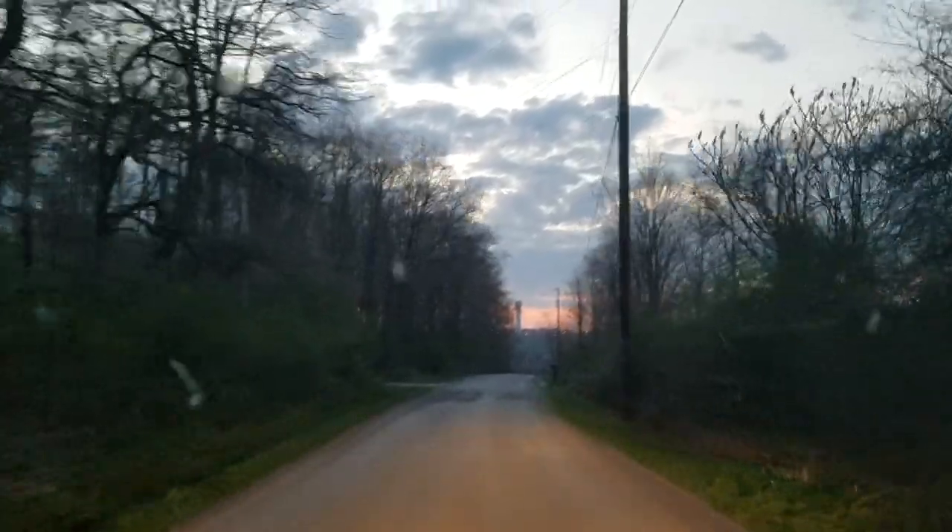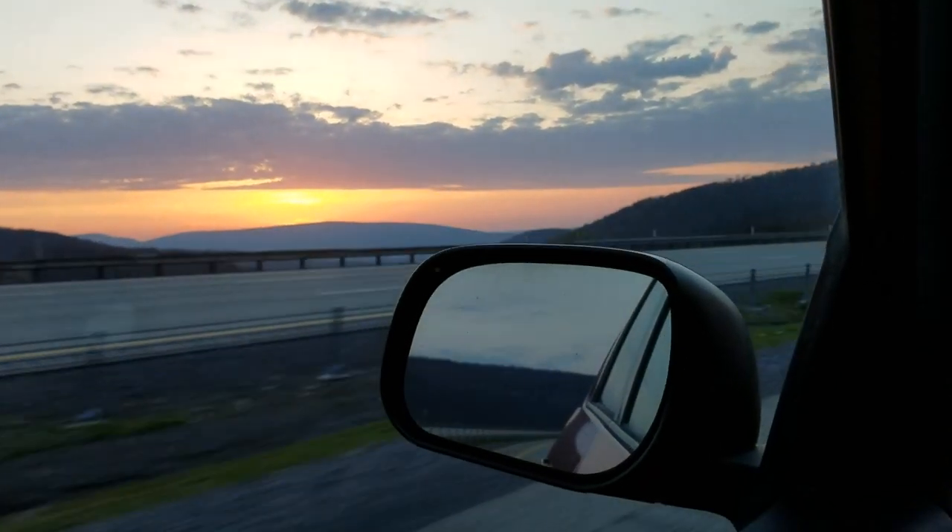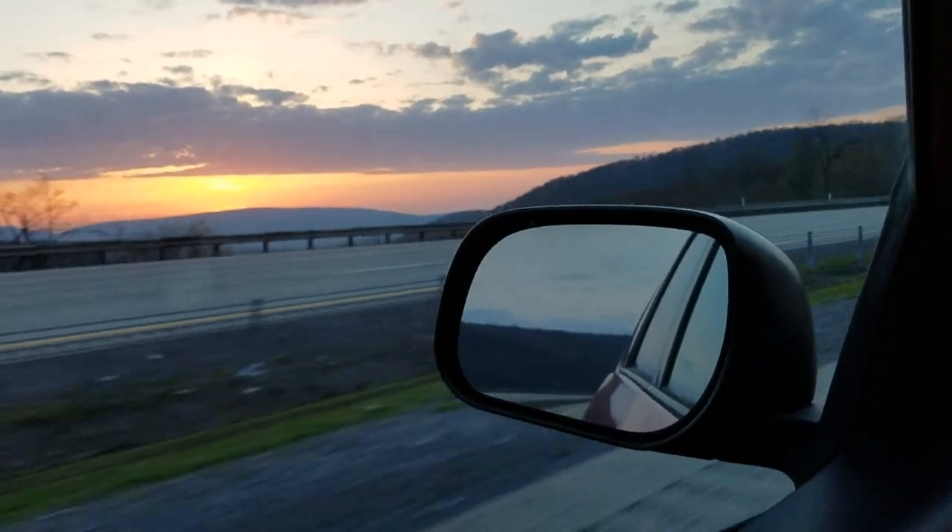Today I'm headed out on my favorite central PA limestone stream to fish what is the first fishable hatch of the season, the Granum Caddis. This hatch is most heavy in the morning, so I got up real early.